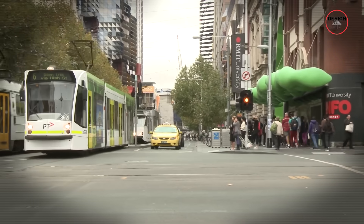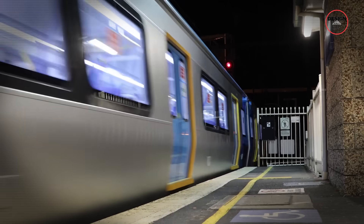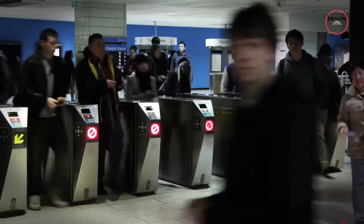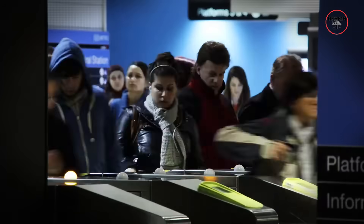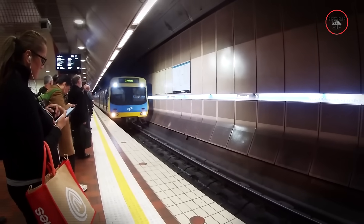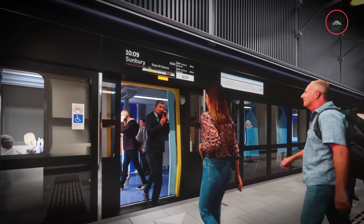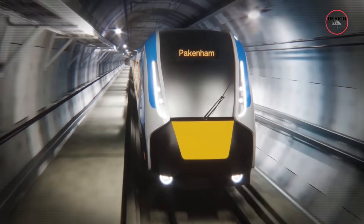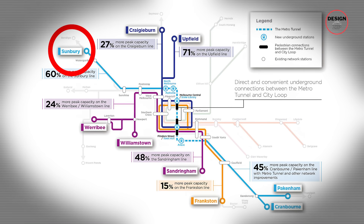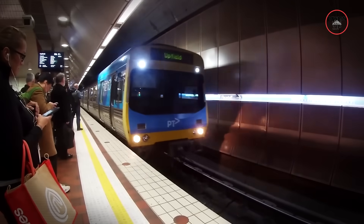Every morning and evening, the City Loop turns into a slow-moving crowd funnel. Trains back up, which leads to delays and overflowing platforms. It gets quite messy and kind of stressful. The big issue is that the City Loop was never designed to handle this many people or this many trains. It has four tunnels, and too many lines fighting for a spot. Sunbury, Craigieburn, and Upfield are all squeezing through the same old loop, taking turns and causing delays.